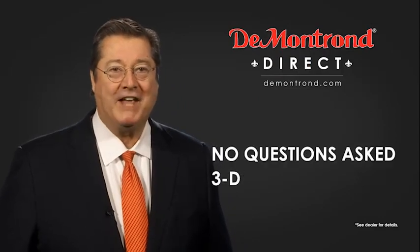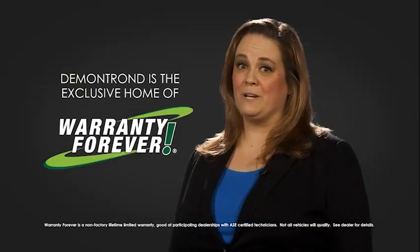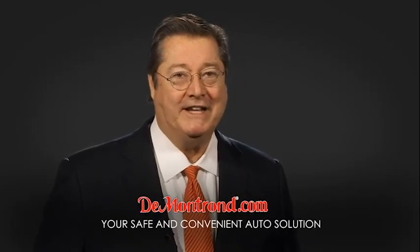With Demontron's no questions asked three-day return policy, your complete satisfaction is guaranteed. And don't forget about Demontron's exclusive warranty forever. Demontron.com, your safe and convenient auto solution.